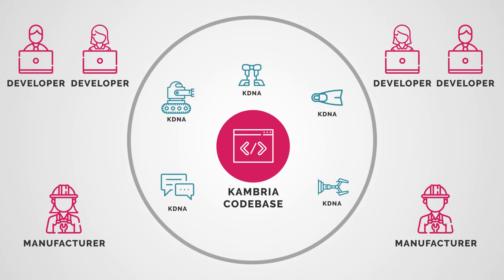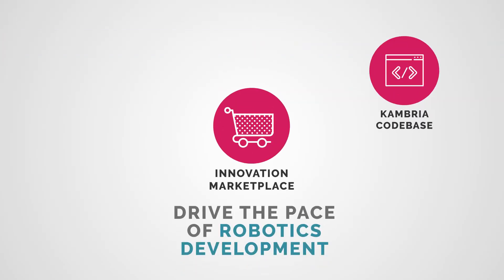It's also simple to get robots or parts made. The Cambria Manufacturing Alliance ensures that, from anywhere in the world, collaborators can submit KDNA and get the parts made quickly and easily.